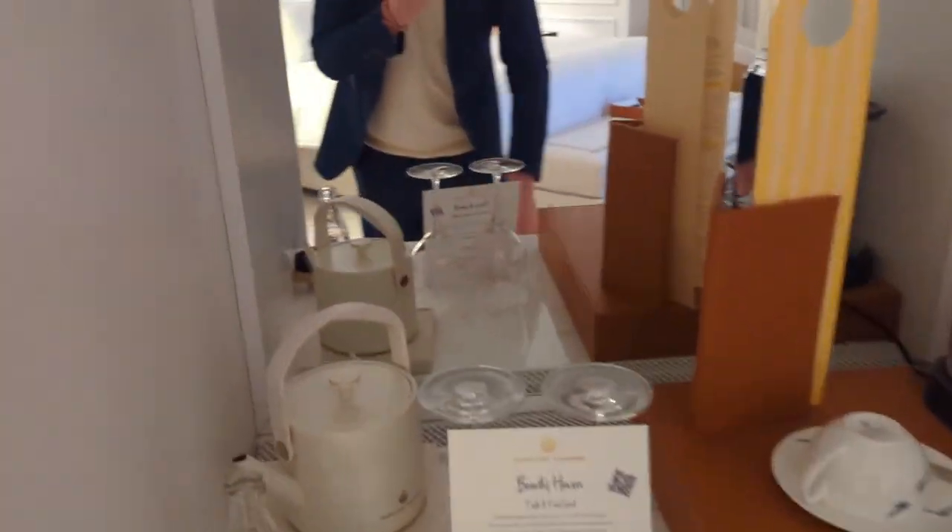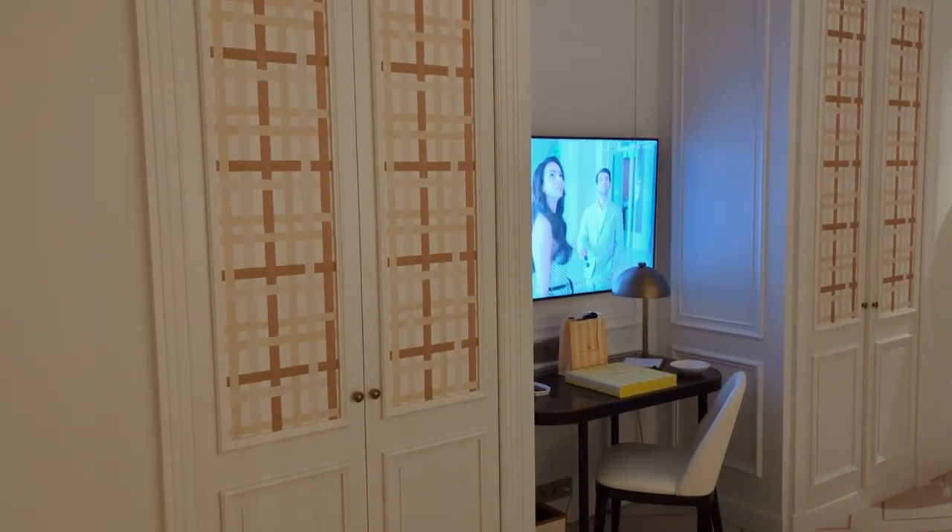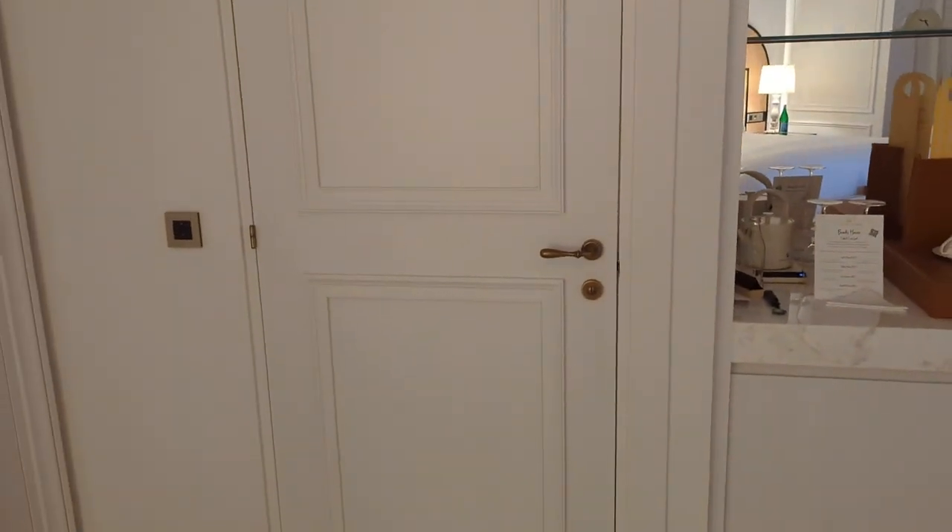You also get complimentary laundry and complimentary pressing of three items per day. Through those doorways there are actually little wardrobes. And this here is the bathroom.